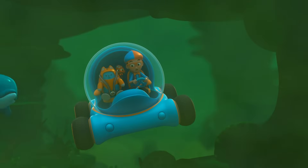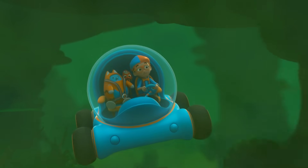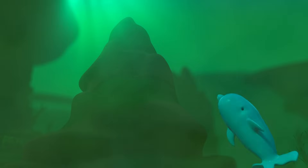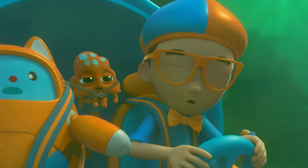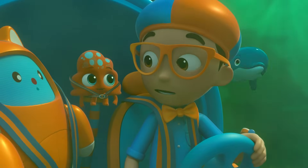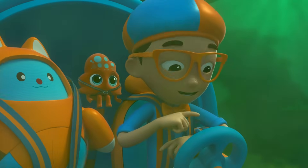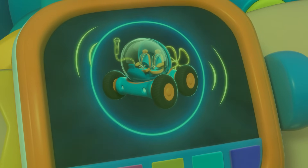Whoa! How can the dolphin see in this murky water? Oh, I know! The dolphin is using echolocation. Echolocation — it's how some animals like dolphins and bats see objects by reflecting sounds off them. I'm gonna need echolocation. Echolocation confirmed!